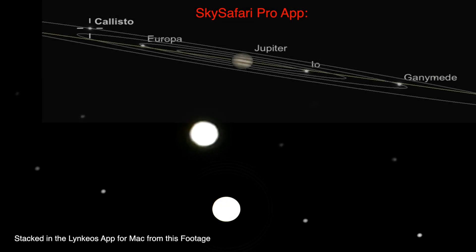Since we're here, let's have a look at Jupiter's moons. I didn't check to see where each moon was, so we'll probably put a screenshot of the SkySafari Pro app in here so we can know who we're looking at. Okay, that's good for Jupiter and all its companions over there.